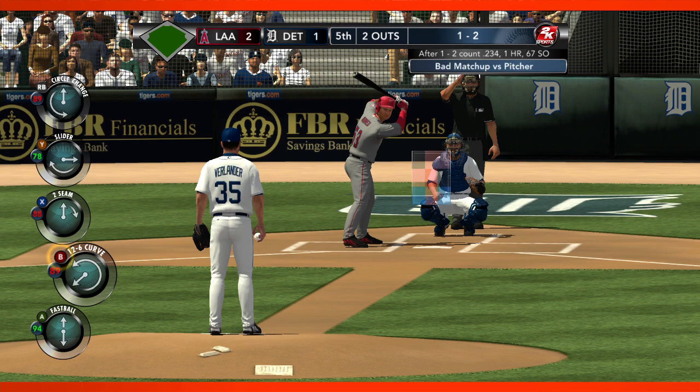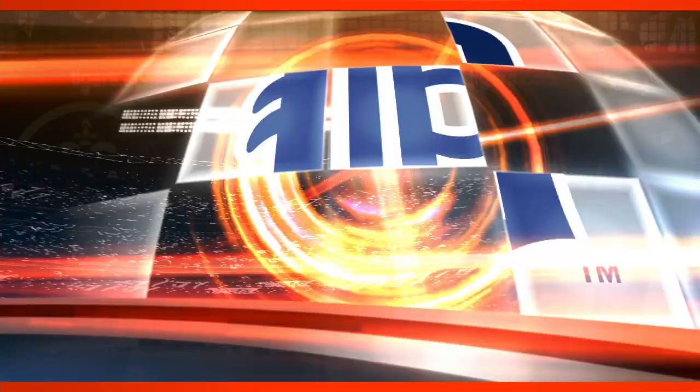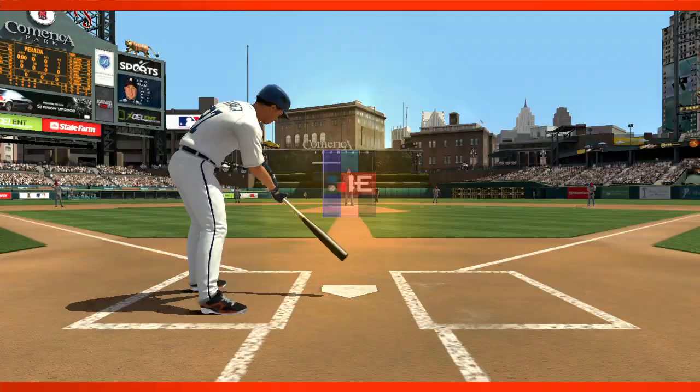Bobby Abreu has struck out — a big swing and a miss, and nothing across here in this half of the inning. The Angels two, Detroit one. Bottom of the third — new up next. Sun shining here at Comerica Park in Detroit, and a great view of the city from this yard.